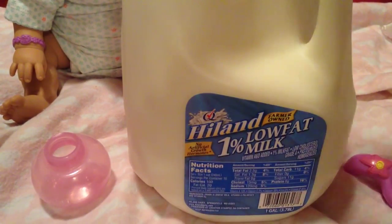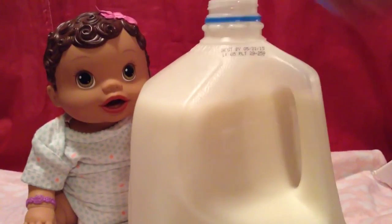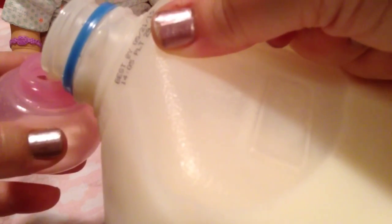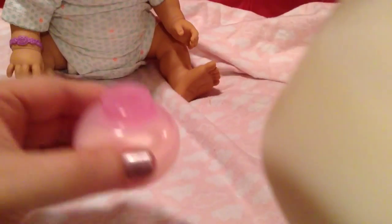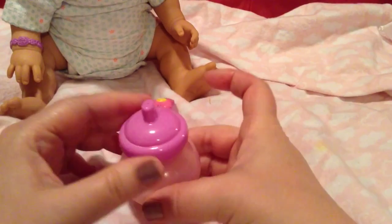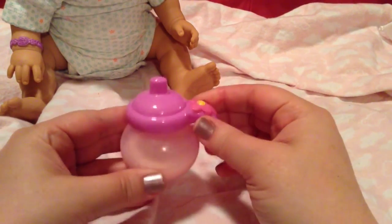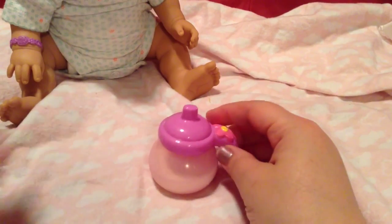I've never fed a Baby Alive real milk so I'm going to try it. I'll have to be really careful because it's a really full jug of milk and I don't want to spill it. There's her milk. This milk is really cold — maybe I should warm it up a little bit for her because I don't think she likes cold milk.